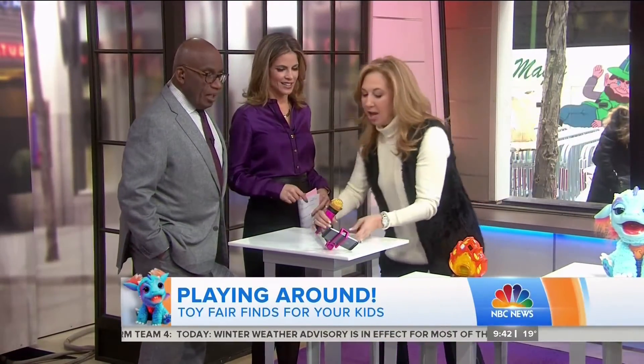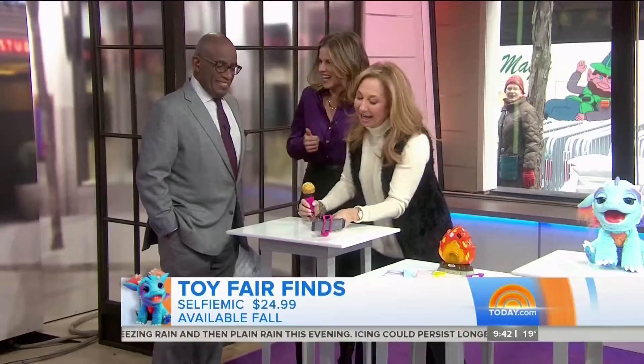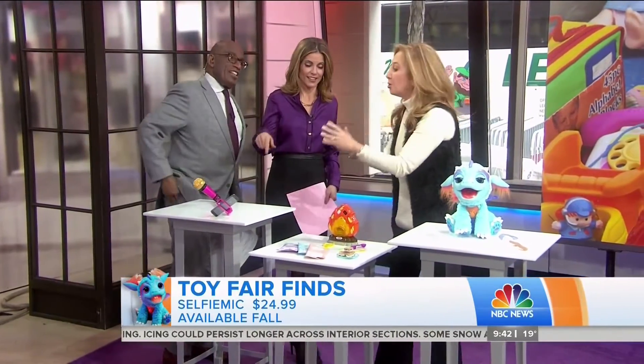We are going to start with selfie stick meets karaoke. I love it. So this is our Selfie Mic. We put a phone in — anyone will do, because this will expand. We're doing this thing. All these videos, we're sharing it with all of our friends on all the social media. That's going to be a huge hit. $24.